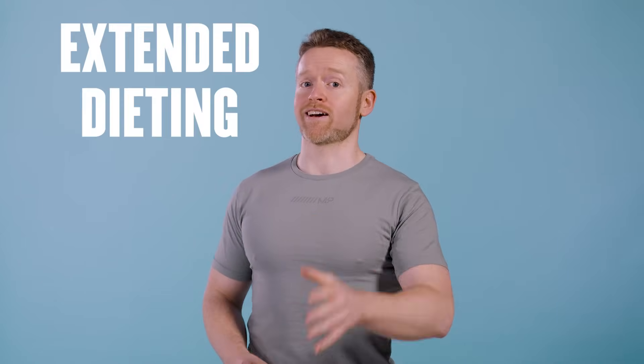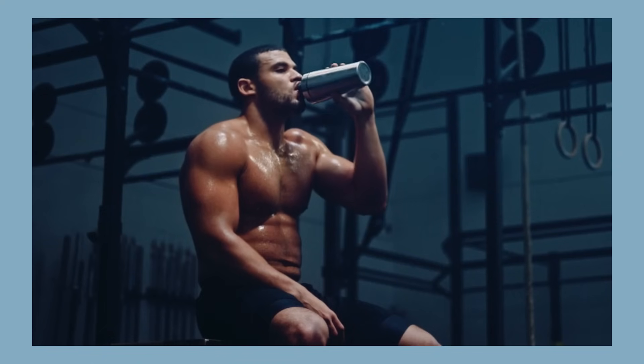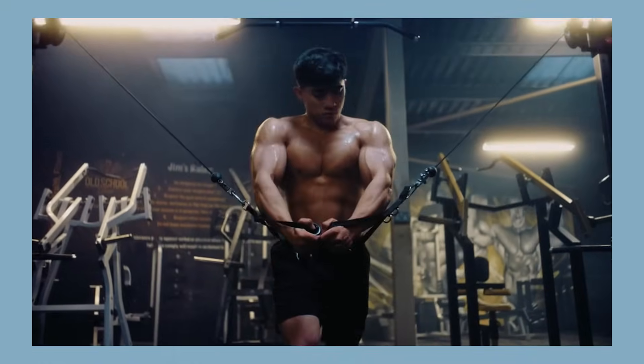Another situation where someone can have trouble meeting their RNIs is extended dieting. If someone reduces their food intake for an extended period, they are going to be taking in fewer vitamins and minerals, and that increases the likelihood of becoming deficient in something. In cases like that — for example, someone planning a long diet for a physique or bodybuilding competition — taking a multivitamin could be a good idea to make sure they're getting enough of a wide range of nutrients. In general, if someone cuts out entire foods or food groups, or is on a calorie-restricted diet, taking a multivitamin might be a good safety valve to prevent deficiency.